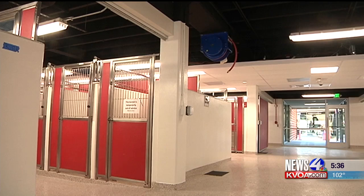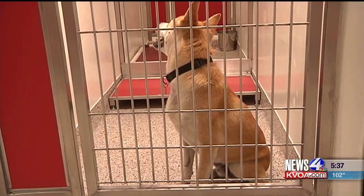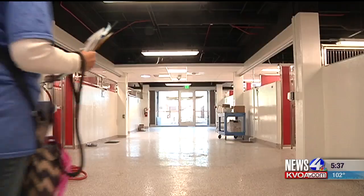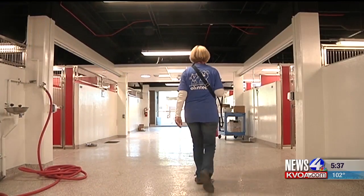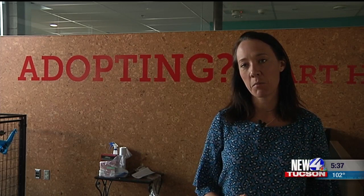The new bigger facility will also help with disease control. PAC's greatest challenge was disease control, and in the old facility there was nowhere to isolate sick animals. This new facility has medical isolation spaces for many different illnesses so that we can reduce the number of sick animals in the shelter.